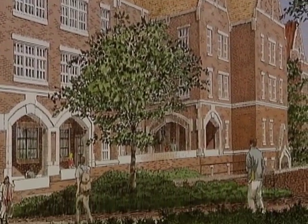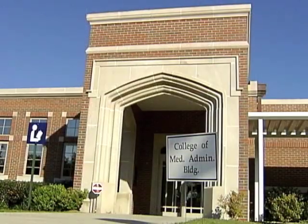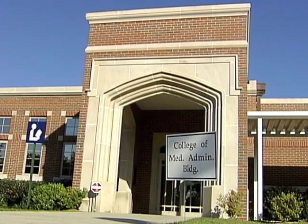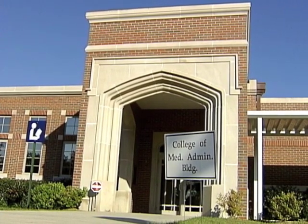You might be surprised to learn the College of Medicine's current home is already wired with state-of-the-art learning tools. Headlines reporter Kathleen Bell has an appointment with FSU's Clinical Learning Center.